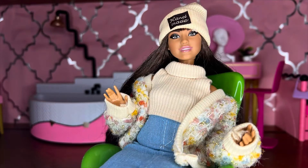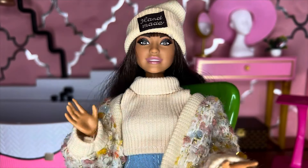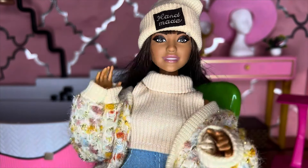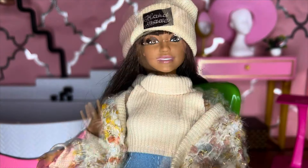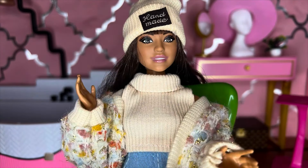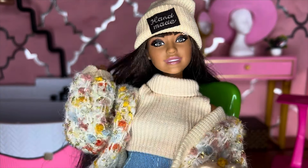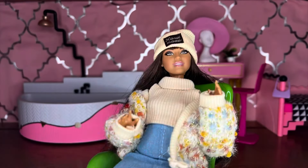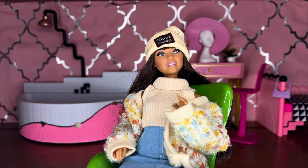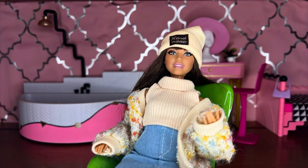Hey everybody, Odd Doll here - thank you so much for being here today. Today we're going to be looking at two Defo Lucy dolls. I got these dolls from Shein. I had actually ordered dolls from Temu back in September, but when they arrived one had a defect, so I sent it back and have since regretted that decision because I think I was being a little too picky. So I have reordered them.